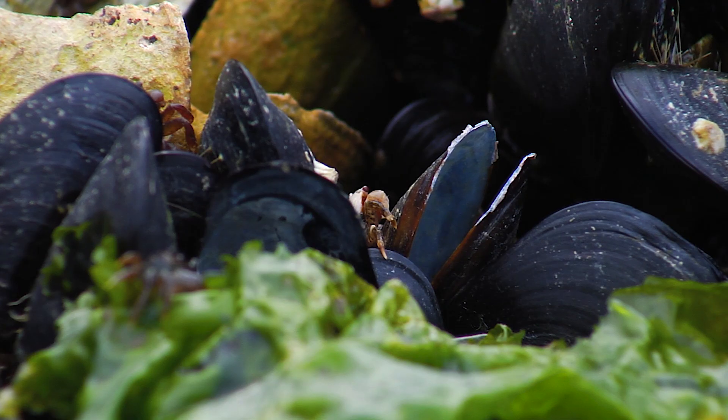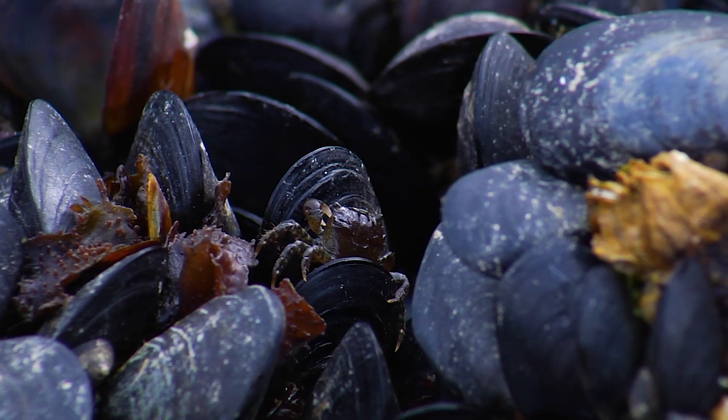Mussels are super important. They're what we call ecosystem engineers, which basically means that they create a complex 3D habitat when they settle on rocks.